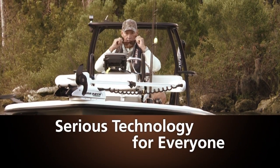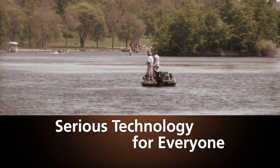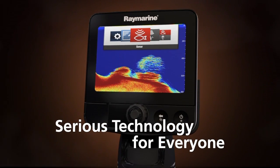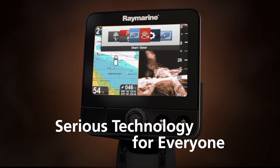Whether you're a professional guide or a weekend bass angler, you'll appreciate Dragonfly's cutting-edge sonar performance and simple operation. It eliminates the need for complicated controls, adjustments, and guesswork. And with the amazing clarity of DownVision pinpointing right where the fish are, you'll really impress your friends and customers.